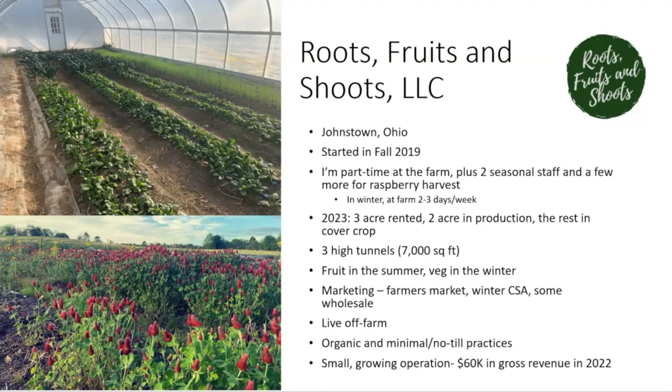In terms of marketing, we sell most of our product through farmers markets and a winter CSA — those are our two primary outlets. Secondary outlets are wholesale: a couple of restaurants, small grocery stores in the Columbus area, and wholesale to a multi-farm CSA. I rent this acreage and don't live on the farm — I live about 25 minutes away — and that commute will come into play greatly in this presentation, because commuting just to uncover and cover row cover probably doesn't make sense.